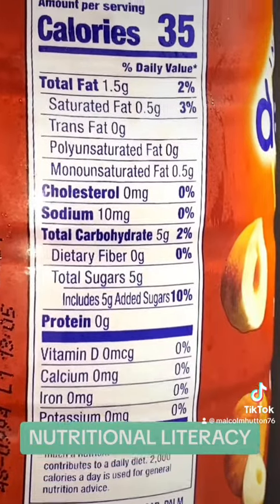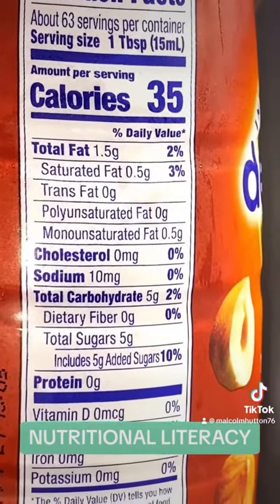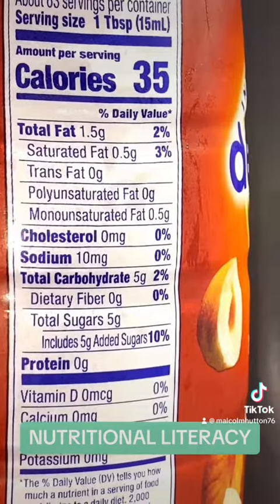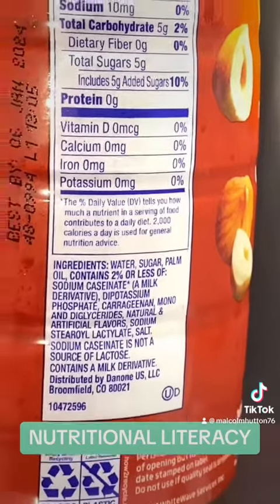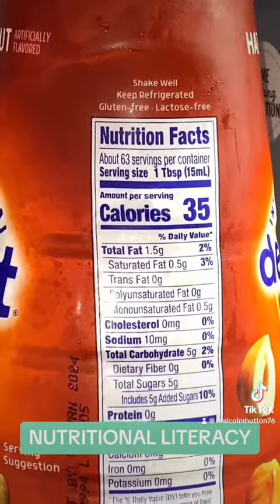So that's 5 grams of carbs times 10, 5 grams of sugar times 10, 5 grams of added sugar times 10 — making that a grand total of 50 grams of carbs, 50 grams of sugars, and 50 grams of added sugars. That's 350 calories.